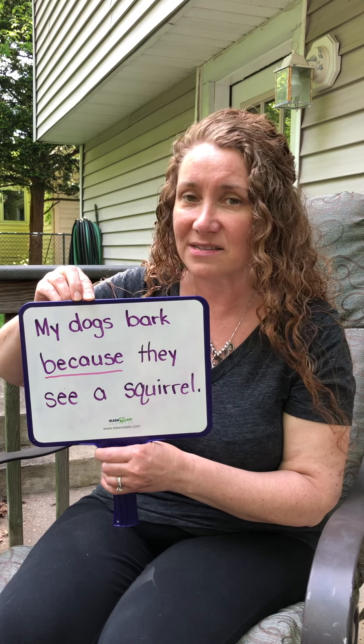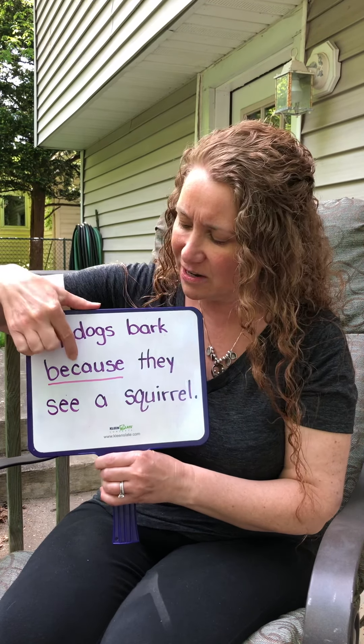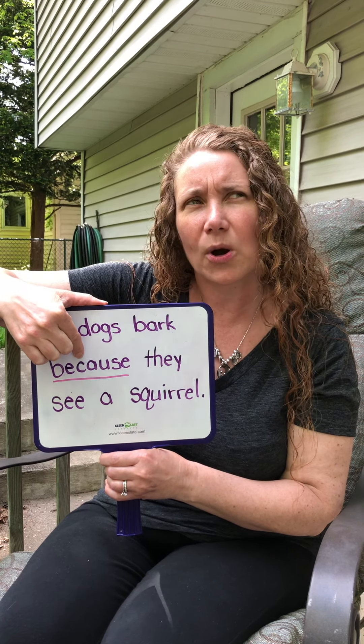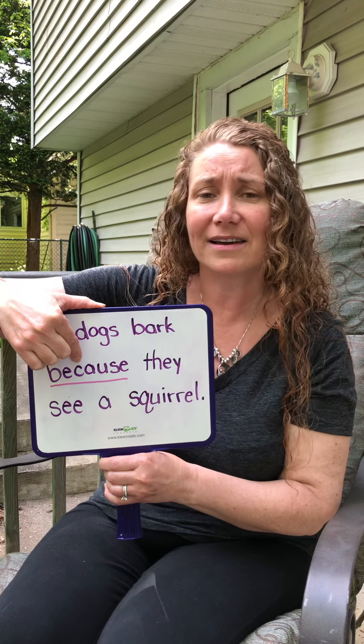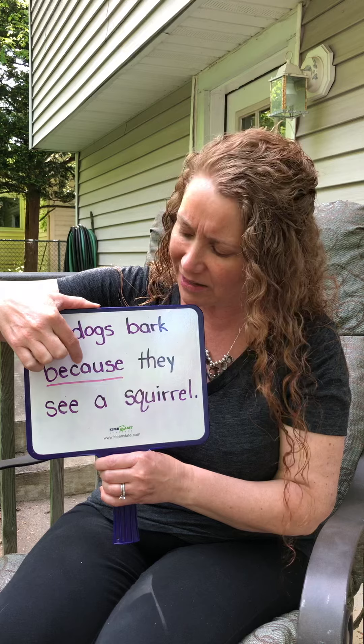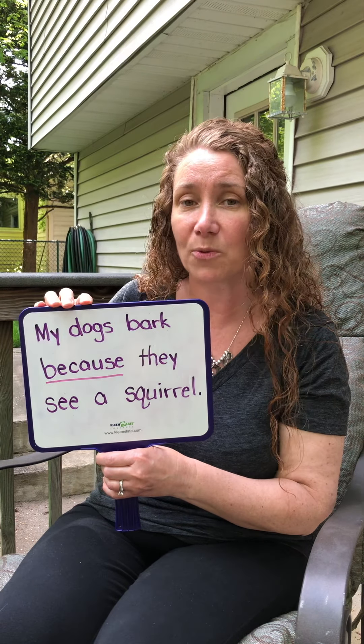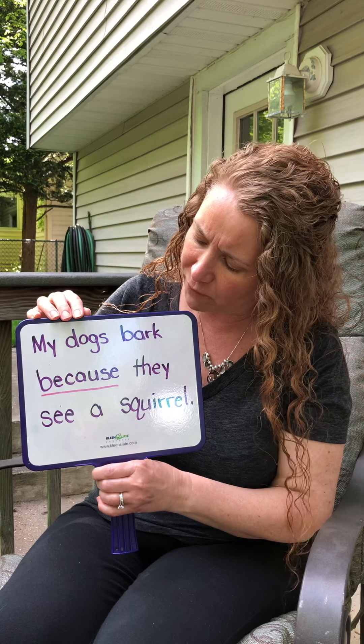I know we've practiced this word before because we have done — this was when we did our opinion writing — 'I like blank because blank.' So you've had a lot of practice writing the word because, so I'm hoping this won't be as hard a word for you to remember.